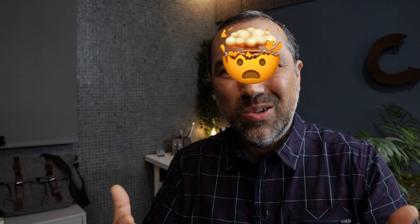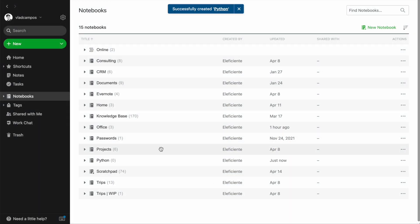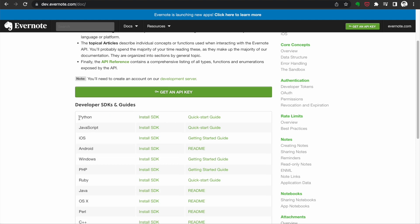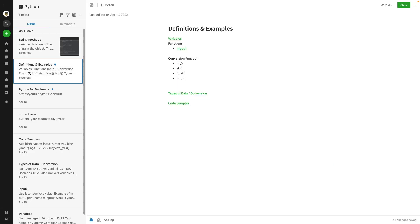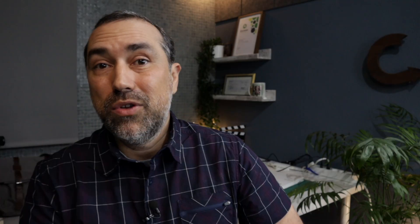I'm learning something quite hard — at least it's really hard for me. I'm trying to learn Python. I'm not going to build any app or become a developer — it's just for fun. So I created a notebook called Python. I don't really have plans, but I have to practice. I was checking Evernote's developer website and I saw that I can use Python, so maybe in a couple of years I'll have something to show you. As for the notebook, I don't really know what's going to happen — maybe it'll be its own notebook forever, or in the future I may move everything to my knowledge base notebook.